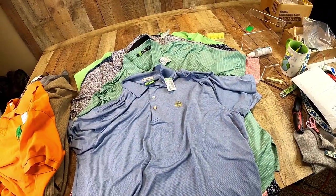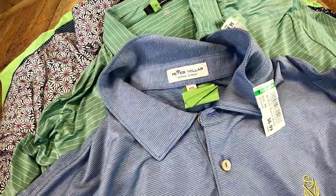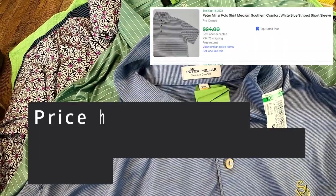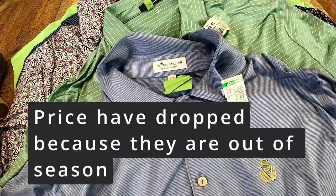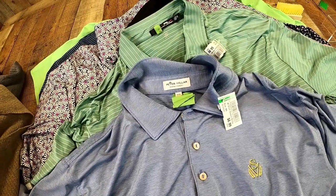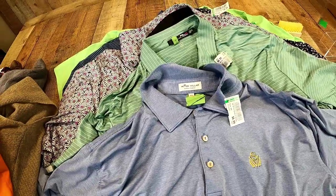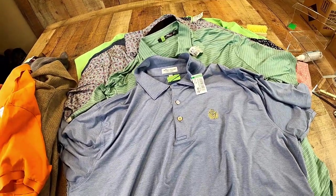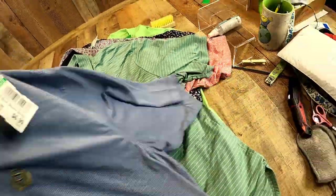And probably the highlight of the trip — definitely the highlight of the trip. I can't believe I found all these. So this is Peter Millar Summer Comfort. I've talked about this brand before — Peter Millar does okay, but Peter Millar Summer Comfort, every time we list one of these things it sells immediately and for full asking price. So anytime you see this brand, just pick it up. It's going to sell.